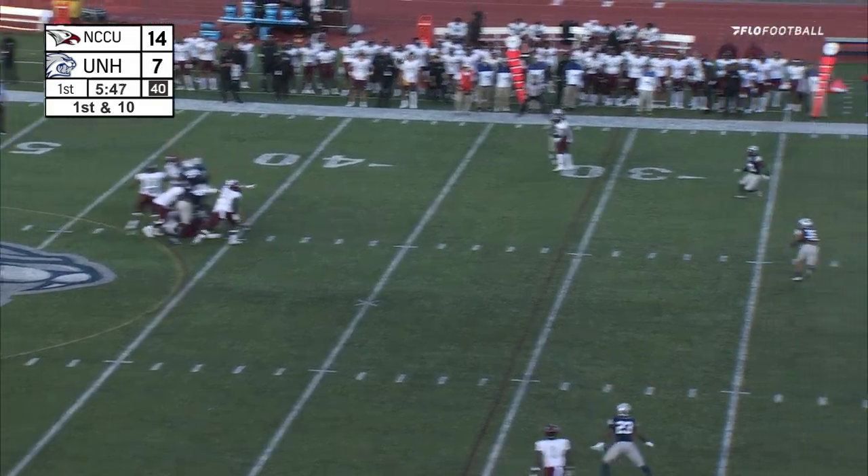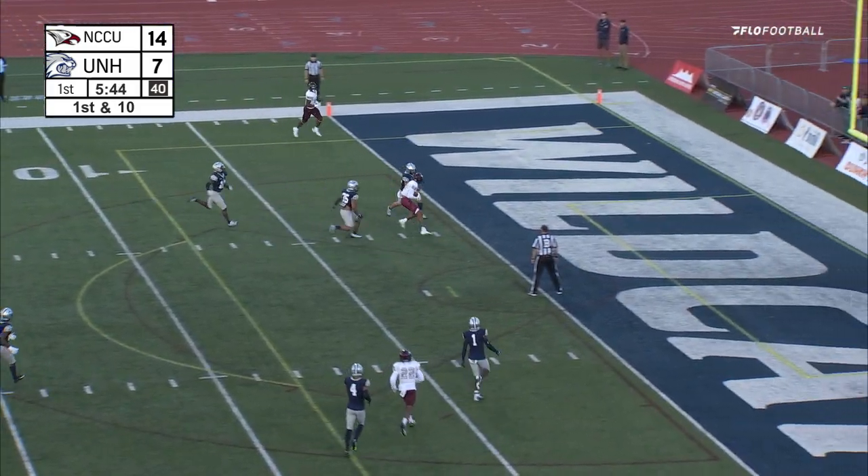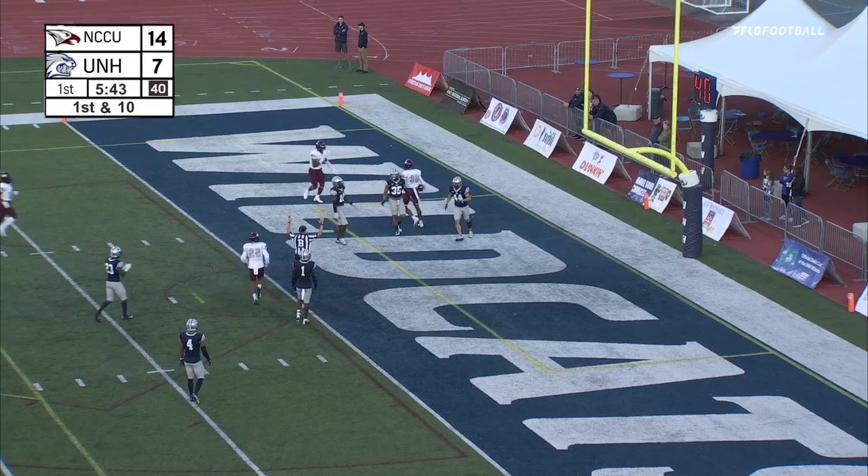Steps back with time, throws over the middle — wide open — and into the end zone. Goes right back to Davis.